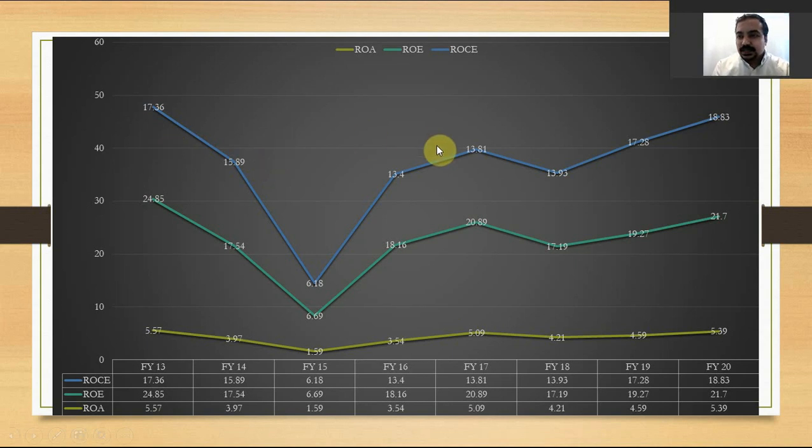For a highly capital-intensive company like HAL, ROCE is more important to consider than ROE and ROA figures. In 2015, there was a minor dip in ROCE to 6.18%, but from there it went up tremendously to 18.83%, which is very good for any company. ROE and ROA are flat or steady, meaning the company is steady in utilizing its assets to increase revenues.